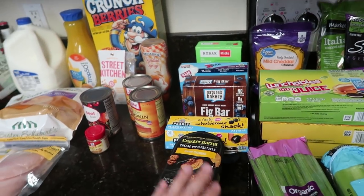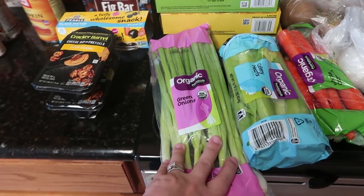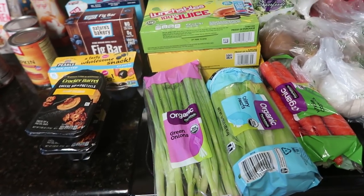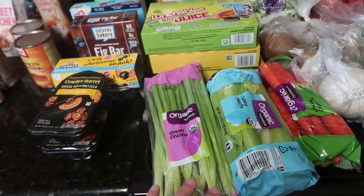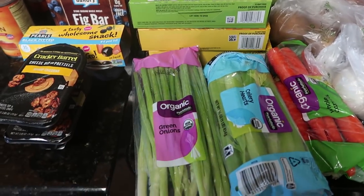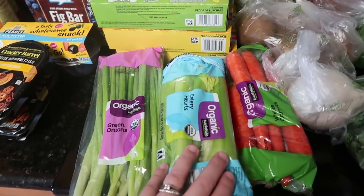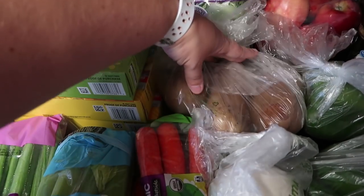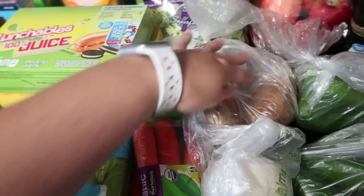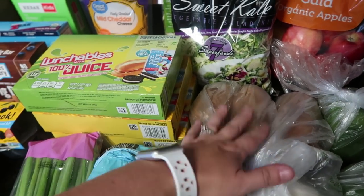I got some organic green onions, organic celery hearts, and organic whole carrots — I've been slowly trying to get more organic items. Not everything I buy is organic yet, but we'll get there. This stuff is a little pricier. I also got about two pounds of potatoes — I haven't taken them out of the bag yet because it's early and I really want to drink my coffee.